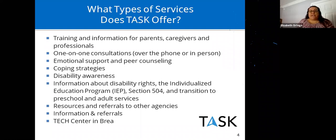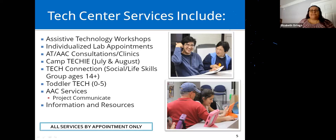Any questions or concerns regarding your child's education, you can call any of our offices. Our family support specialists will help you, and if they can't, they'll refer you to someone who can. We also have the Tech Center, which offers a variety of assistive technology services and workshops. One of the things we offer is AT and AAC — augmentative and alternative communication — consultations through our Project Communicate program.